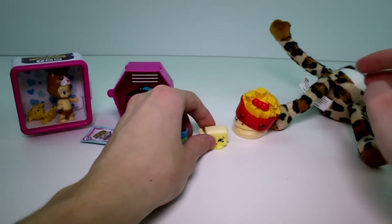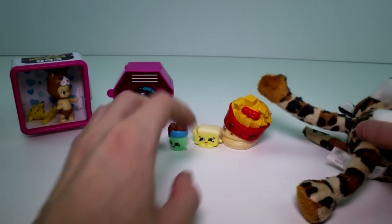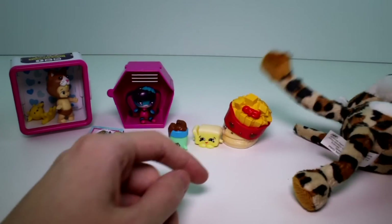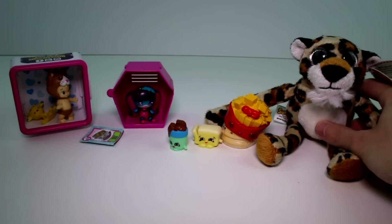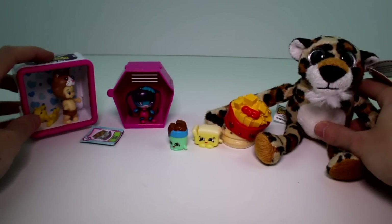You guys will have to let me know which one we got today was your favorite. I think Frenchy Fries is my favorite from today — but let me know your favorite! Also make sure you give this video a thumbs up and don't forget to subscribe, and I will see you guys next time. Bye!